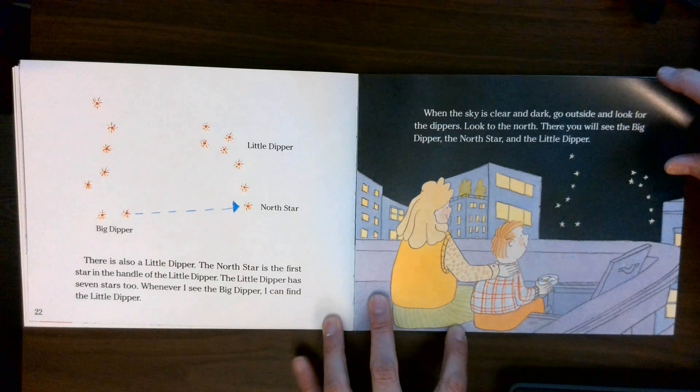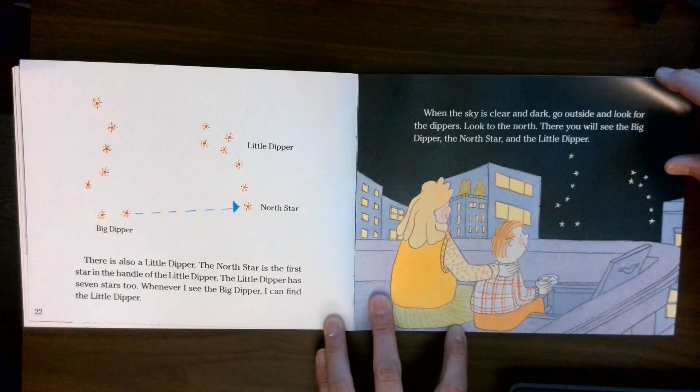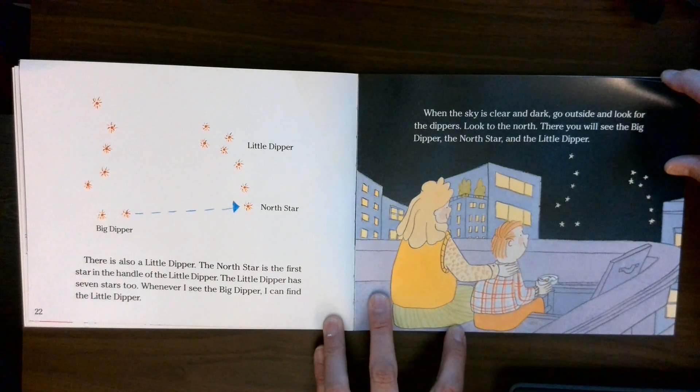When the sky is clear and dark, go outside and look for the dippers. Look to the north. There you will see the Big Dipper, the North Star, and the Little Dipper.